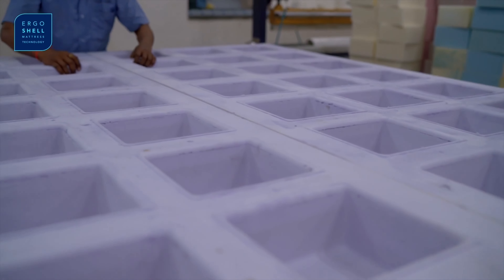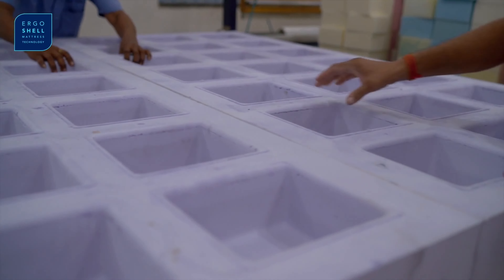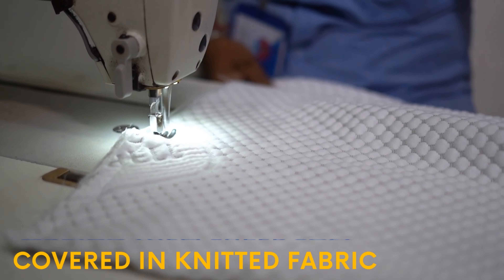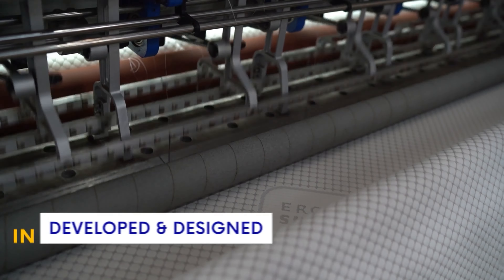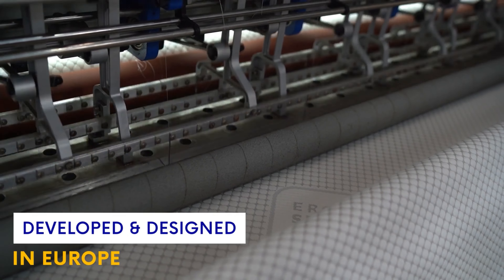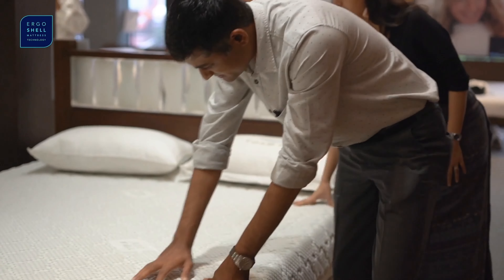A lot of attention is given to the smallest detail in manufacturing the ErgoShell mattress. Speaking about its fabric, all ErgoShell mattresses are covered in knitted fabrics which are really soft to the skin. These fabrics have been specially developed and designed in Europe for the ErgoShell. They are further quilted in memory foam which only enhances the plushness of the ErgoShell mattress further.